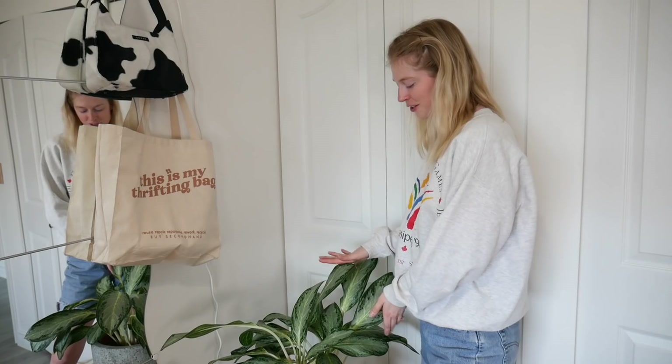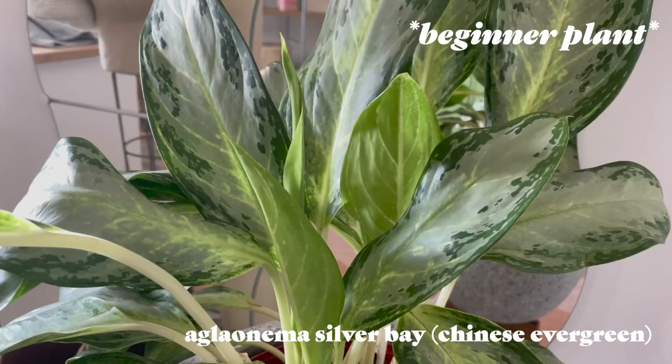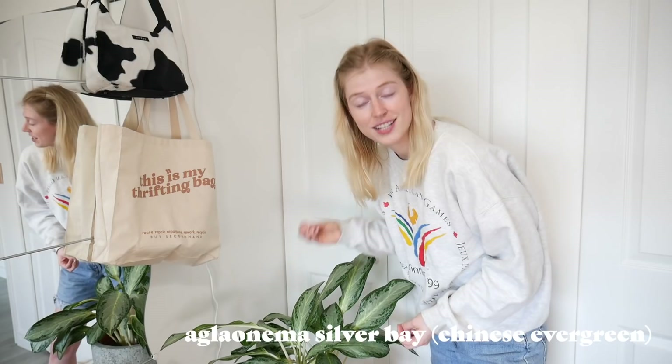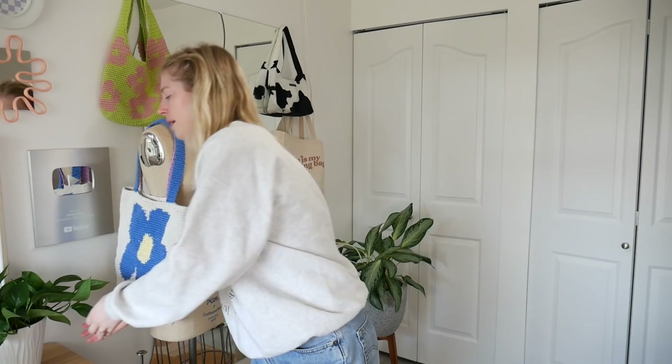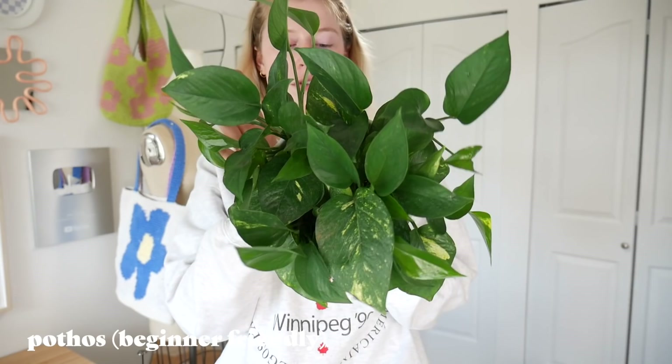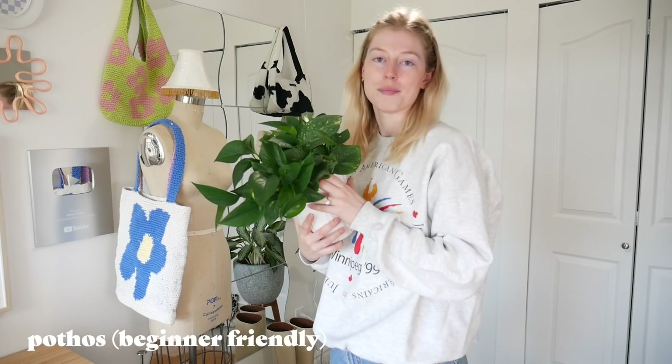Now we're in my office. The first plant is my Chinese evergreen. If you guys watch my videos, you've definitely seen her in the background. She is one of my favorite plants — she's beautiful, low maintenance, and constantly putting out new leaves. I definitely recommend getting one of these if you're a beginner. On my desk right now I have a pothos — another super easy one to take care of. I love this one because she is very full, like a bush, whereas most of my pothos are very stringy.